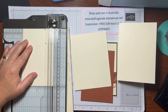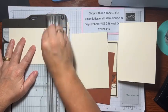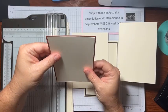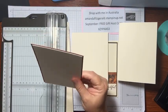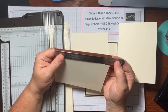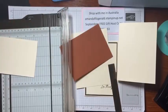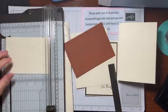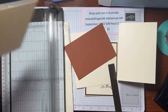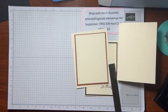Let me just double check — 10cm by 13.8cm, so this one needs to be 13.3cm. Let's get 13.3. My garbage bin is full so the scraps are going to pile up in there.